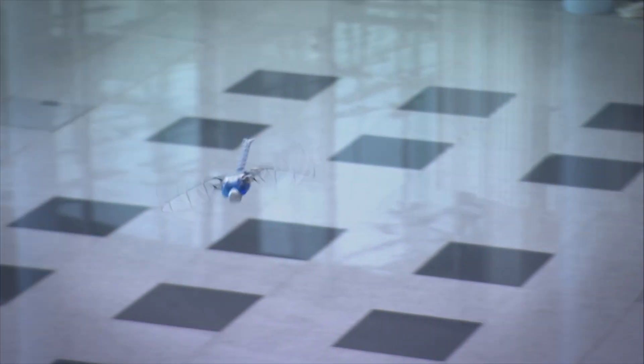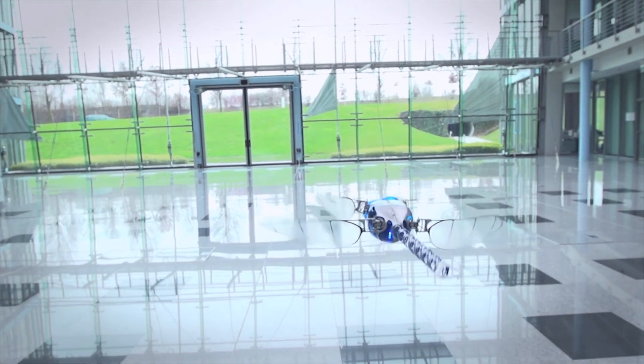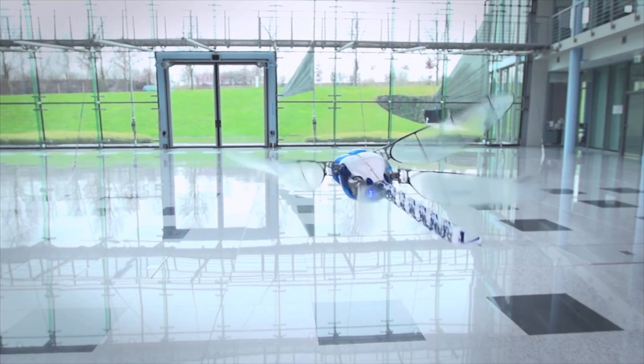At the heart of the Bionic Opter's remarkable flight capabilities lies its lightweight construction and functional integration. With a wingspan of 63 centimeters and a body length of 44 centimeters, this artificial dragonfly weighs a mere 175 grams. Utilizing a design approach akin to Festo's Smart Bird, the Bionic Opter integrates sensors, actuators, mechanics, and control technology in a compact and coordinated manner.